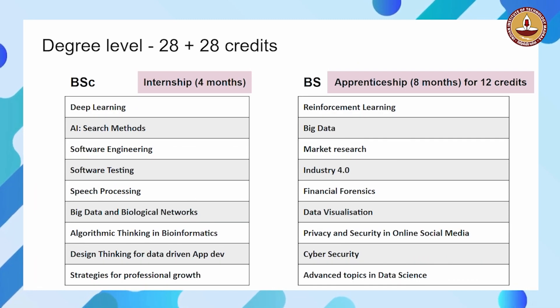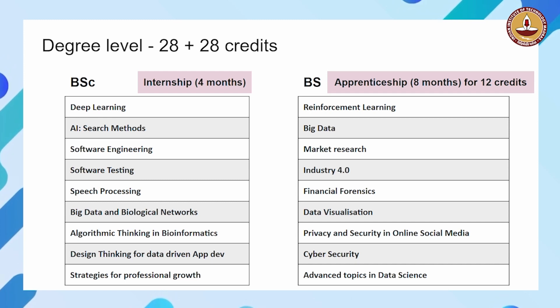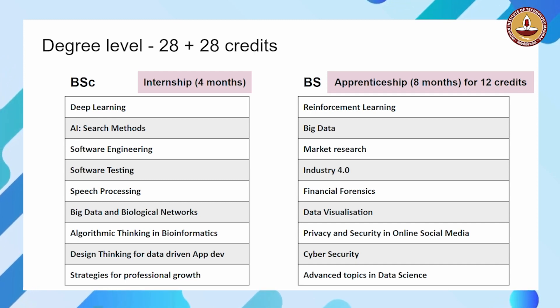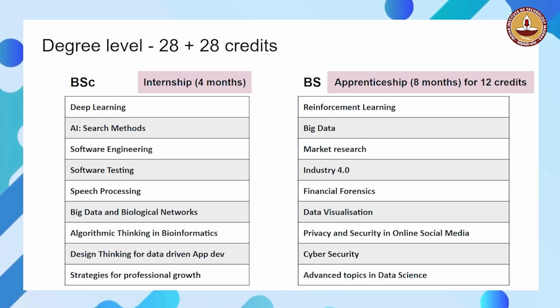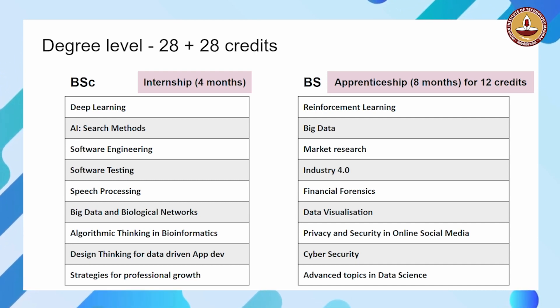So, if you clear the diploma, you move to the degree level. The degree level has seven courses in B.Sc and seven courses in B.S. All of these are electives except for four mandatory subjects at the B.Sc level: deep learning, AI search methods, software engineering, and software testing. These four are mandatory courses that you have to do at the degree level.